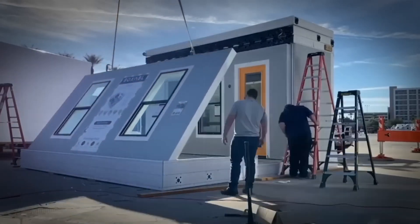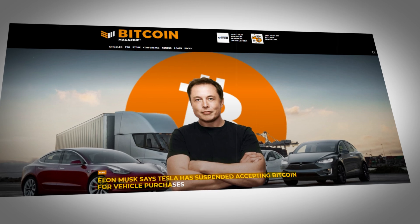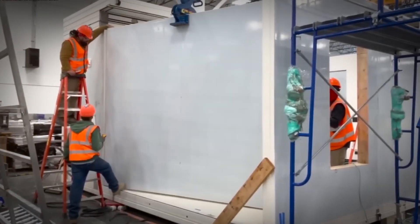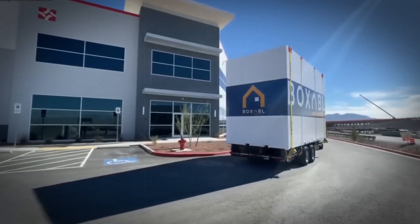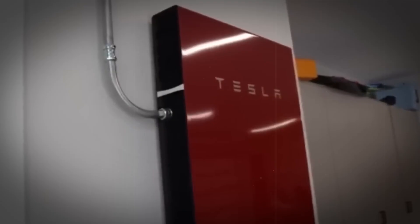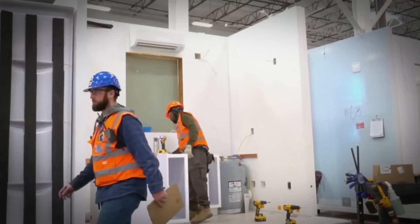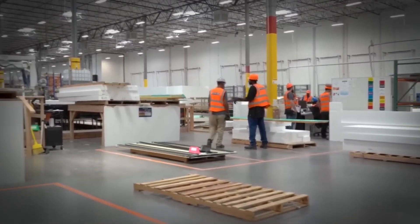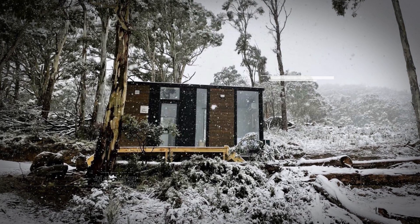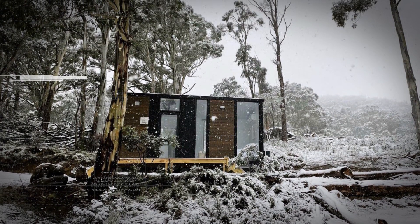Musk's sustainability ethos is evident in other aspects of his business ventures as well. He famously suspended Bitcoin payments for Tesla vehicles due to concerns about the cryptocurrency's environmental impact. Sustainability is a core value at Tesla, and Musk's desire to live in a tiny house aligns with this ethos. Tiny houses are inherently eco-friendly — they consume less energy and require less space than conventional homes, and are designed to have a minimal environmental footprint. These homes are also robust enough to withstand various weather conditions, accommodating snowfall and suitable for 90% of North America.